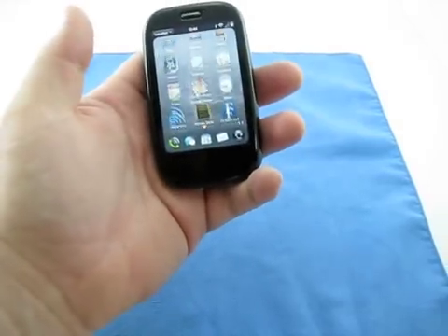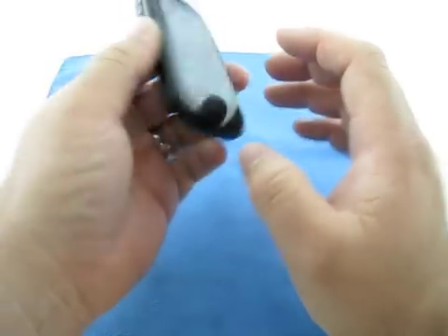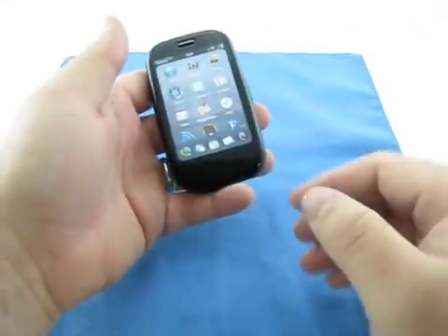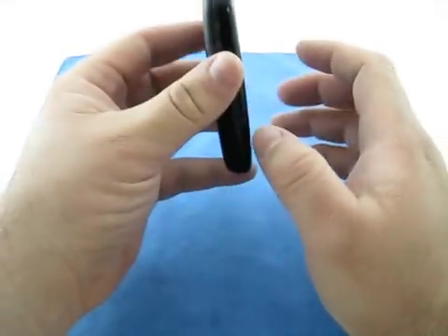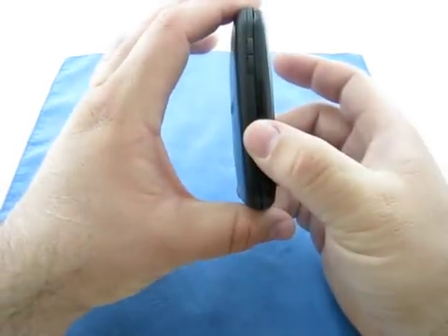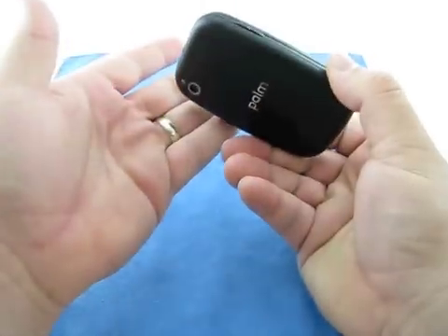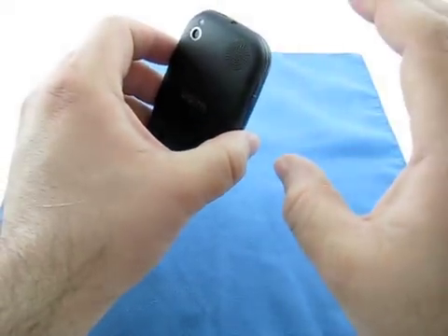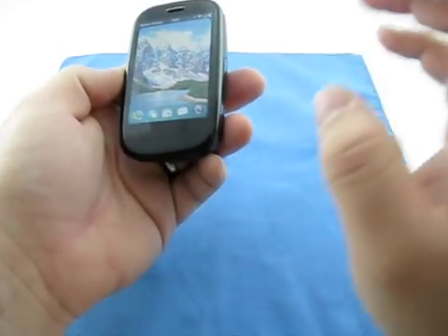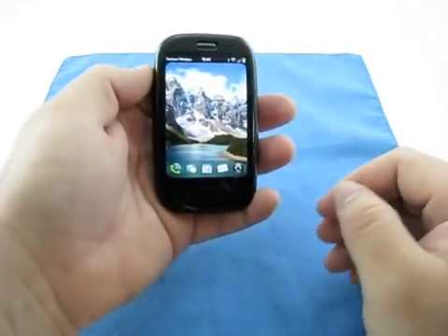Let me give you a few examples of questions I've gotten. A lot of questions, surprisingly, are: does it have an SD slot? The Palm Pre and Pixi — neither the Pre, the Pixi Plus, or any of the new Palm devices have an SD slot. That said, you probably won't need it. This has 16 gigs of internal storage. If you have the Sprint version you have 8 gigs, and the Pixi has 8 gigs of storage. So if you need more than that, unfortunately there's nothing you can do about it.